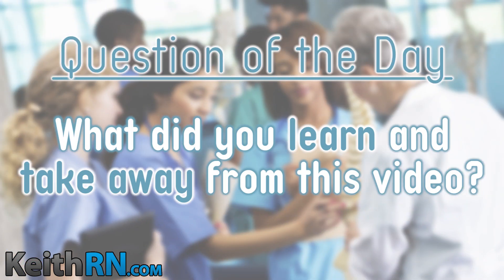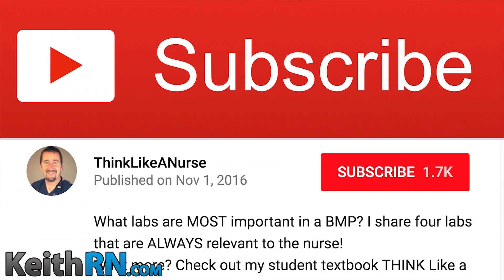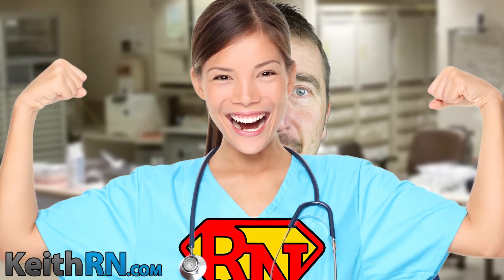What did you learn and take away from this video? I'd love to know — post a comment and share it with others. Like this video and share it with someone who would care. And if you haven't already, subscribe to this channel to be the first in line to get fresh content that will help you be better prepared for practice and empower you to be a superhero in scrubs, whose patients will have rock star outcomes.